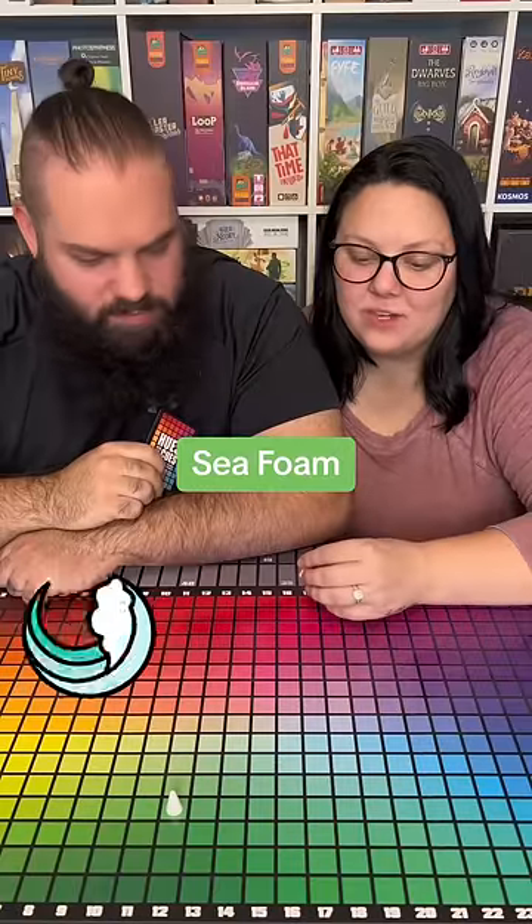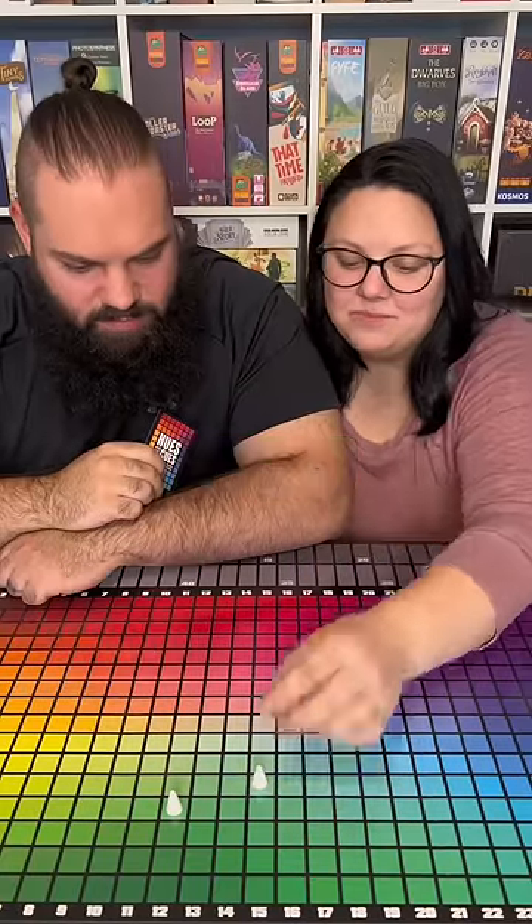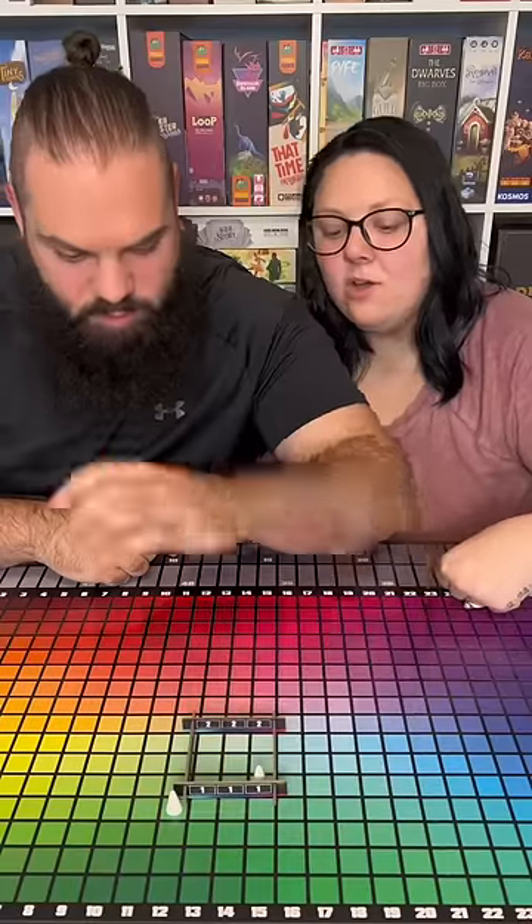Your second clue is sea foam. I feel like my guesses aren't even close to each other. I'm just gonna go here. That one was just outside the mark.